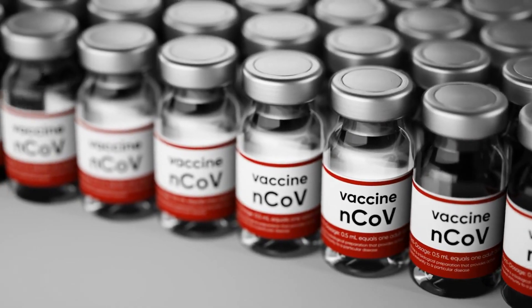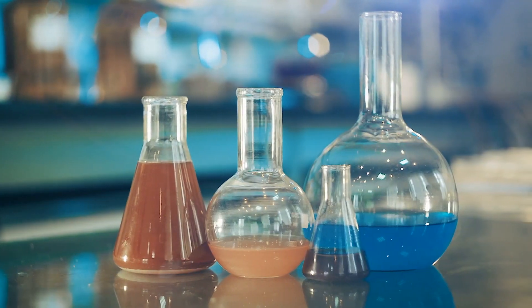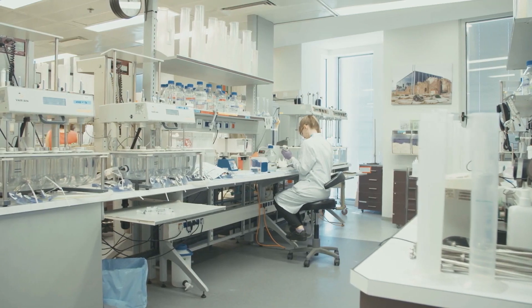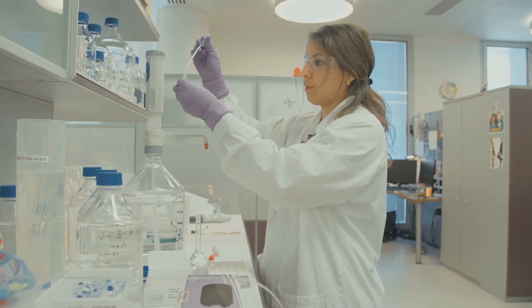The demand for a coronavirus vaccine also does not necessarily mean there will be a huge increase in demand for LAL. According to Hoofmeister, a lab would only need very little LAL to test a sample of a potential vaccine.